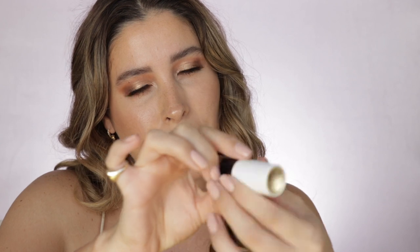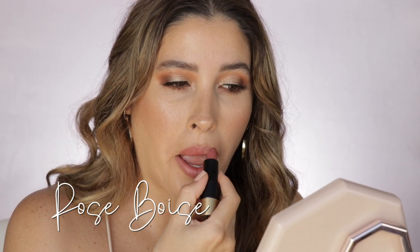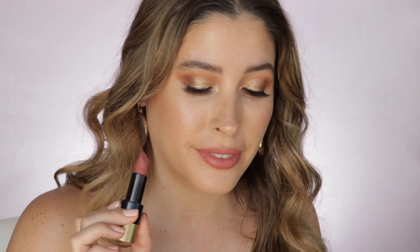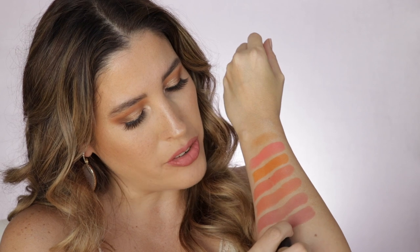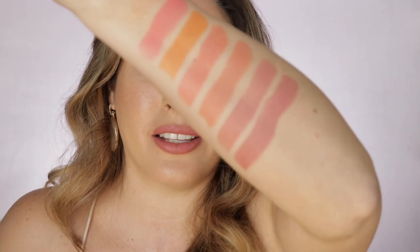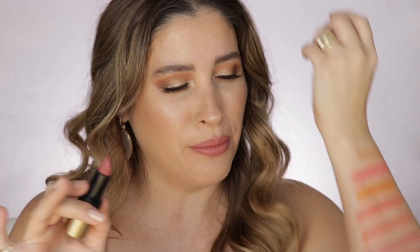Now let's move on into a matte shade, also in the same pink family — this is number 48, Rose Visite. This is just a lovely dusty rose pink, a little bit deeper than the one I tried before, just a dash, so beautiful. It kind of reminds me of a hybrid between the Pillow Talk original from Charlotte Tilbury and the Pillow Talk number two medium.